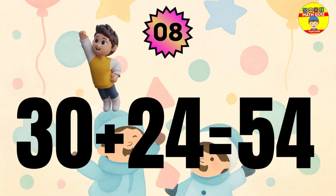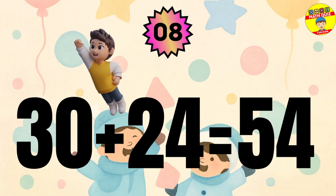Question 8. The answer is 30 plus 24 equals 54.